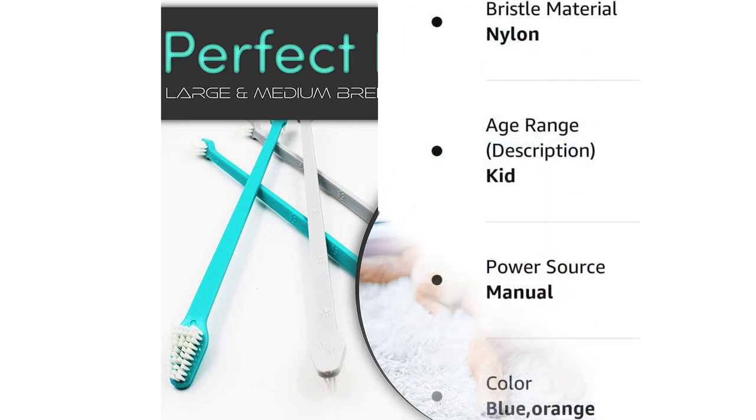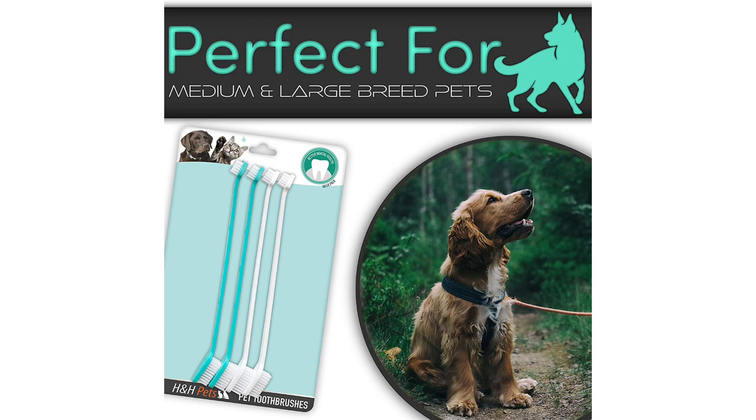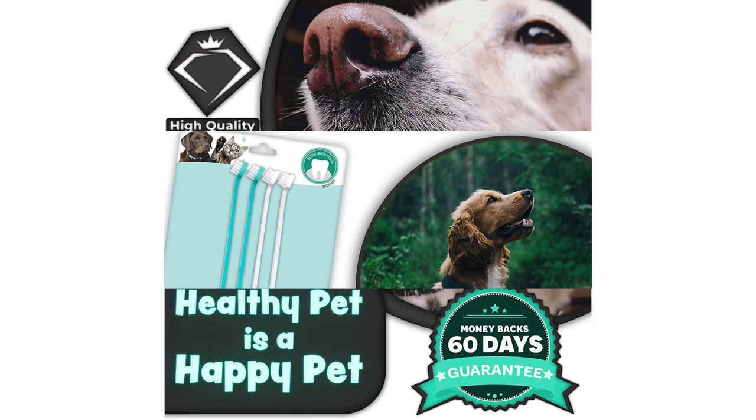There are many products available to choose from for a cheap dog toothbrush, each with different characteristics, benefits, and prices. To help you make an informed decision, I did extensive research, read tons of reviews, and compiled a list of the best cheap dog toothbrushes from reputable brands.